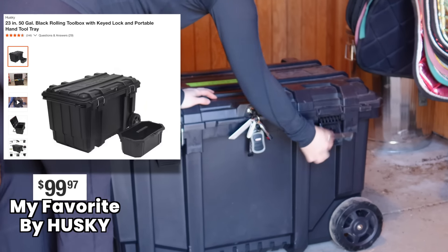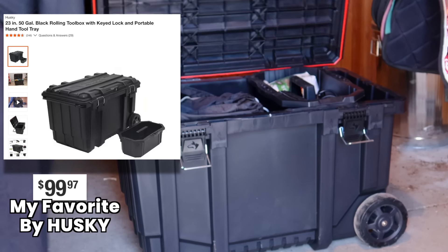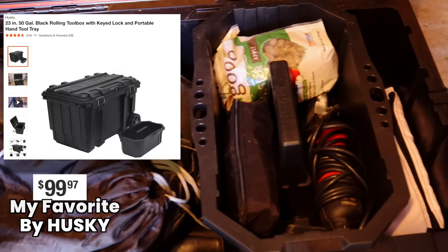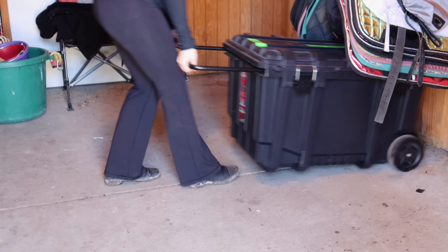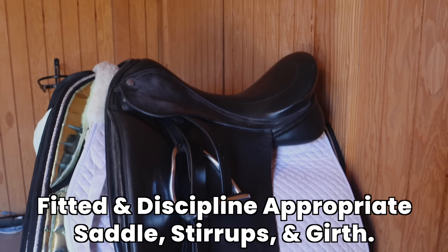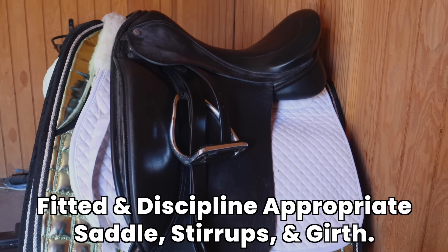First, you want to buy one really nice waterproof tack box. My all-time favorite one is not expensive, it locks, it's fantastic — there's even a little grooming caddy inside and it's on wheels, easy to transport. It fits the majority of my stuff and I have two horses. I don't recommend the really fancy wooden ones because they rot over time, they're not weatherproof, they're very heavy and expensive, and they're usually not on wheels.